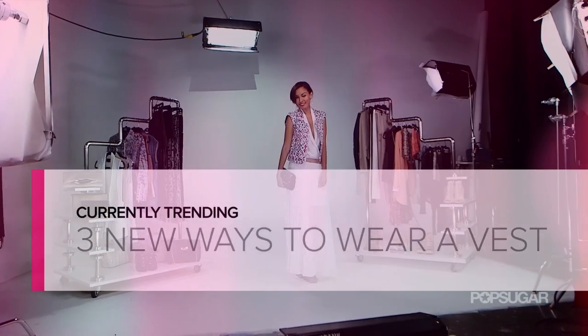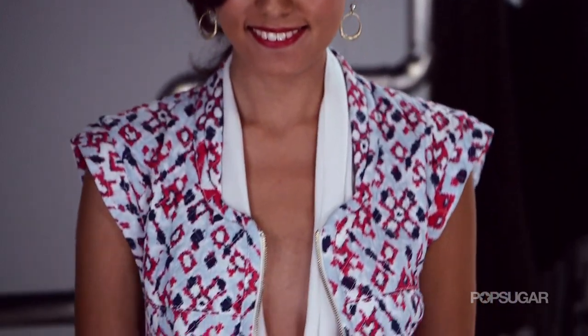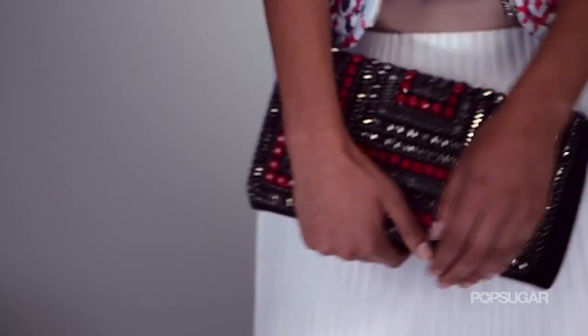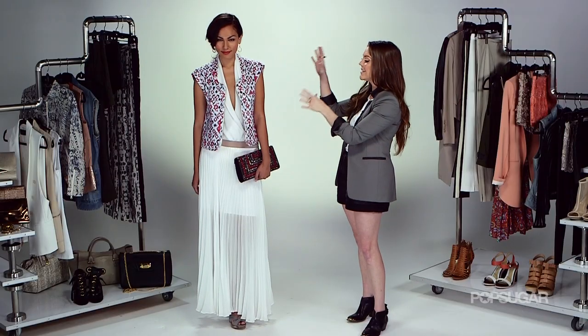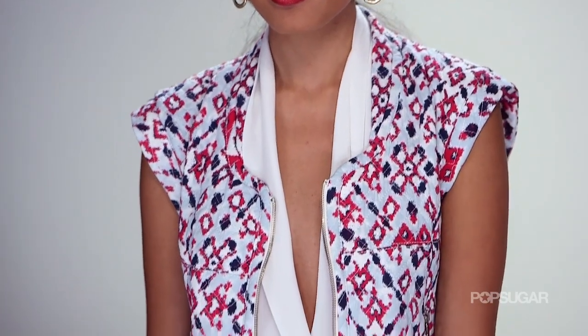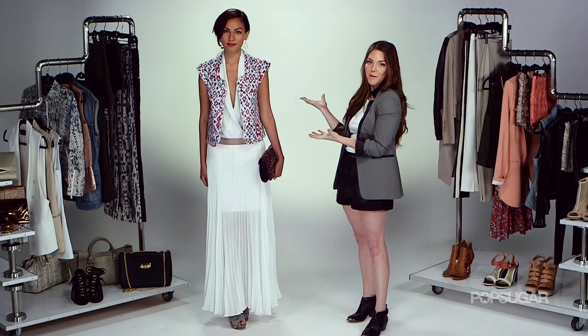Today on Currently Trending, we're going to show you three takes on the vest. Vests are a great layering piece during warmer months because you can add dimension to your outfit without getting too warm. At PopSugar Fashion, we totally believe in pairing a very printed vest with something basic underneath — that way you really let your vest have its moment.